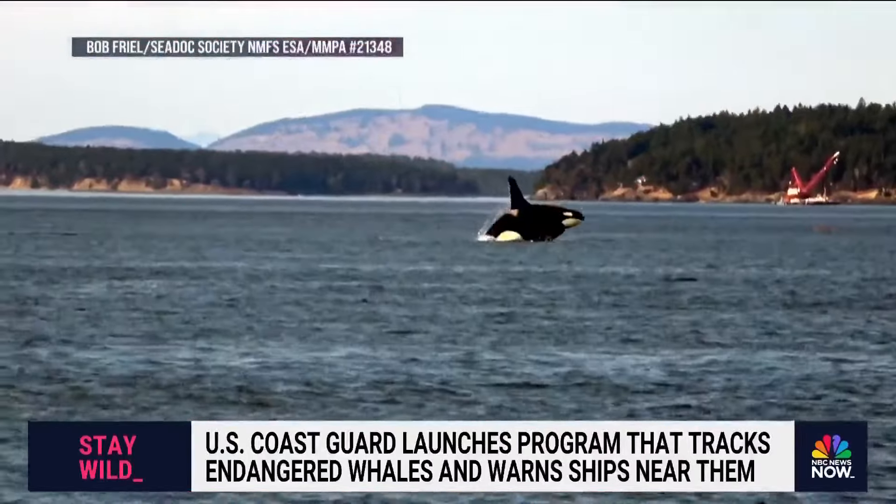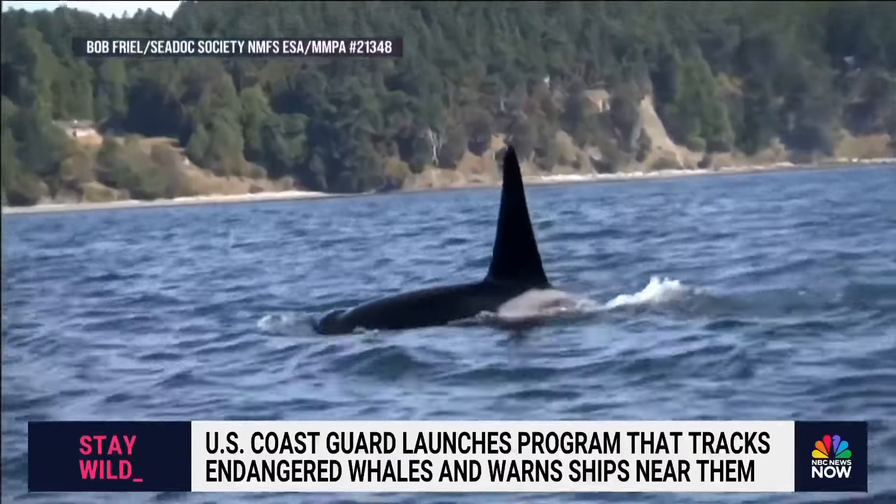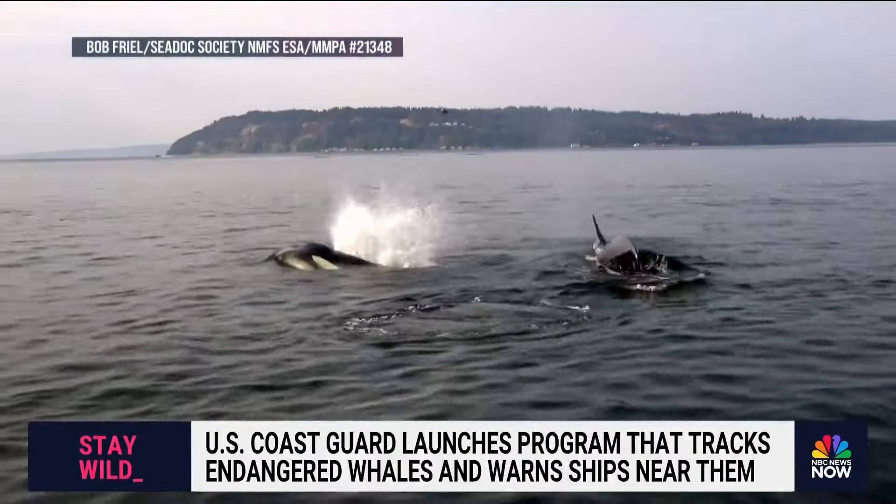It happens quickly — a spout, a dorsal fin, as killer whales surface in the Salish Sea off Seattle.